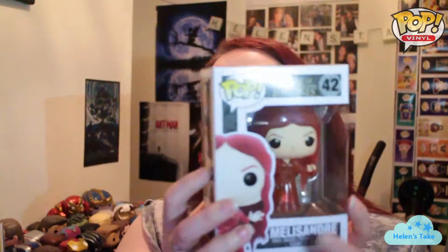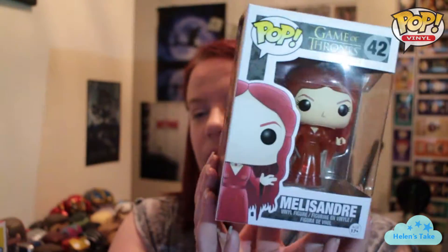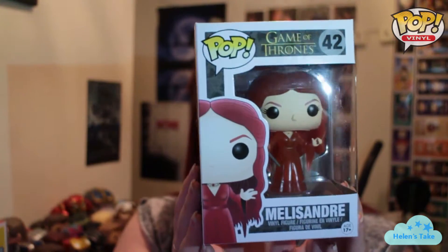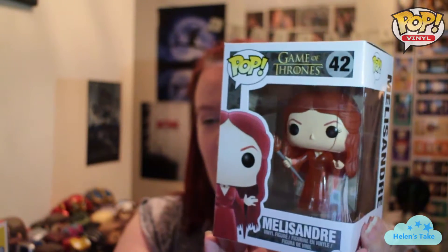I had this one — I won a pop culture raffle on a Facebook group I'm part of. I decided to get the translucent version. The standard one was okay but I just thought this was a bit more special, so yeah, I picked that one up.